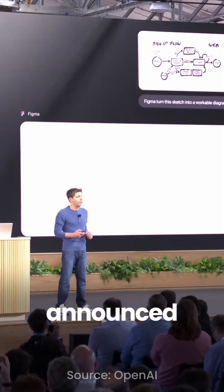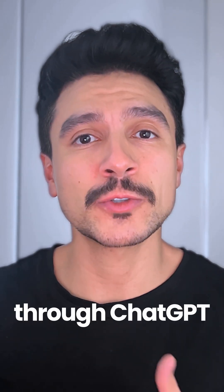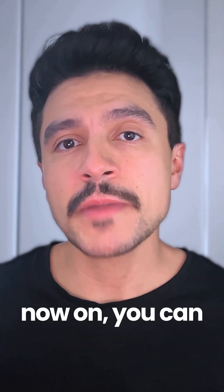Yep, in their latest release, OpenAI announced a new feature that allows you to use other apps directly through ChatGPT. And among other options, integrations with Figma and Canva have already been implemented.